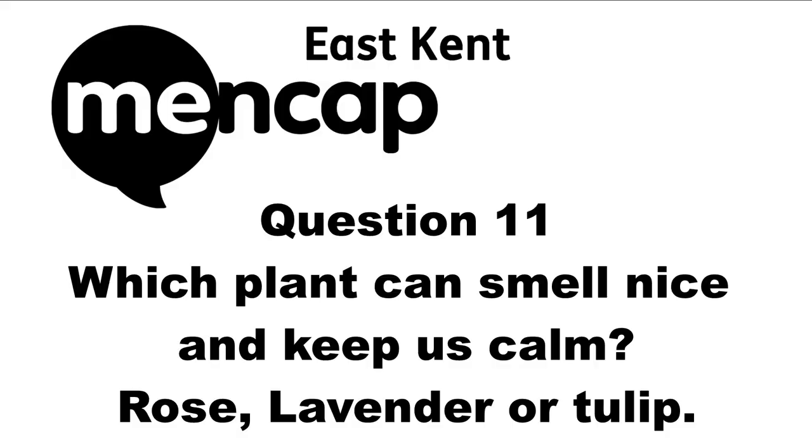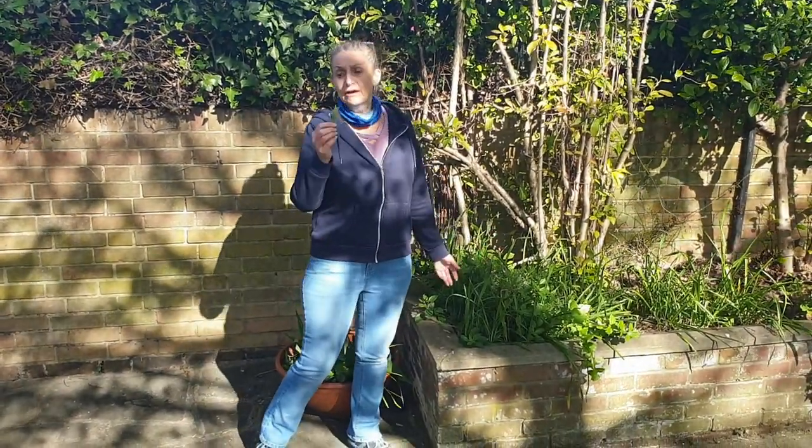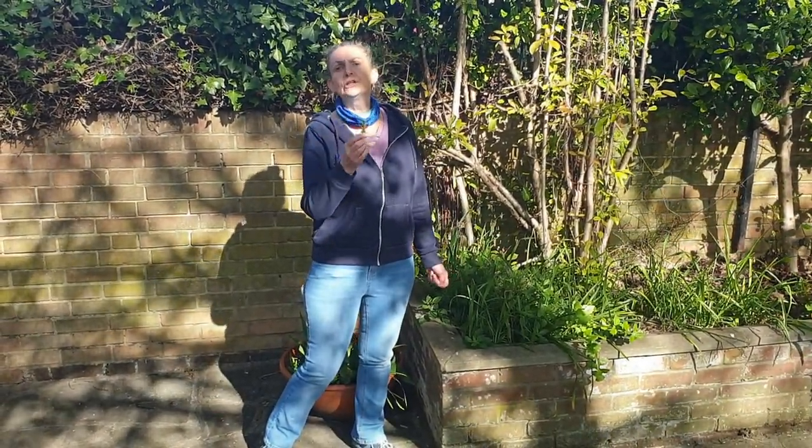Question eleven: Which plant can smell nice and keep us calm — rose, lavender, or tulip? Here we have lavender which smells lovely and it keeps you calm.